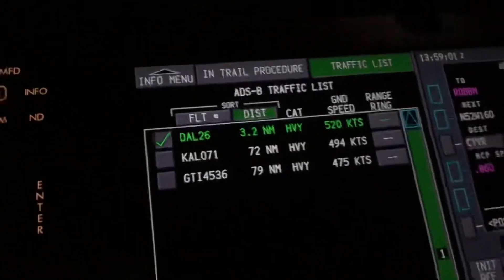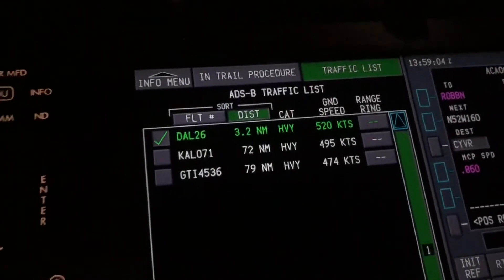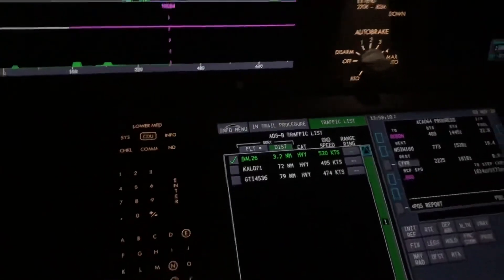Right now I've also got the traffic display up here, because we're in a little bit of a race with Delta Airlines flight 26. They're 3.2 nautical miles ahead of us, but we're gaining on them — we've been slowly chipping away at their lead all night.